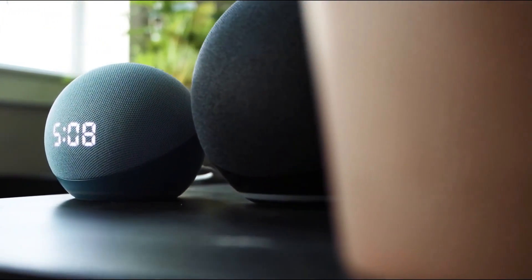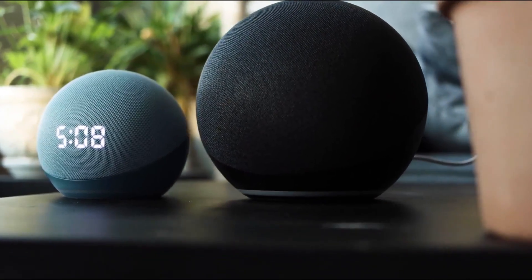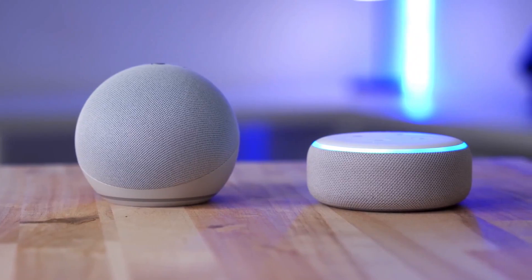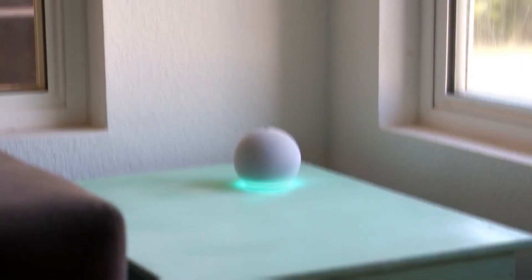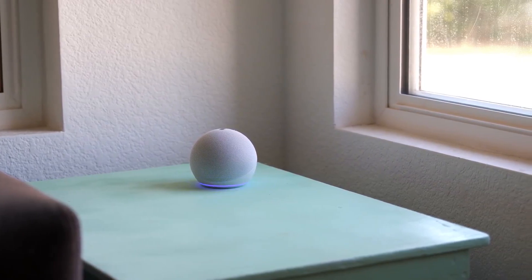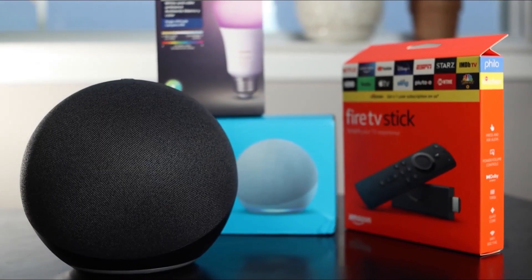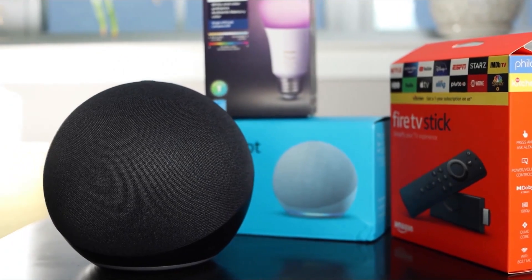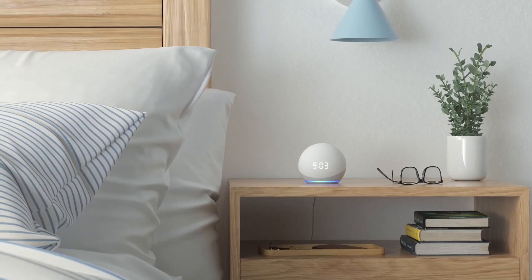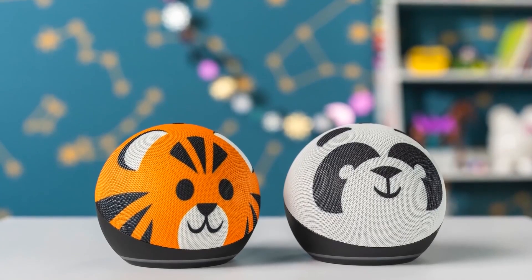As a smart home hub, the Echo allows you to voice control compatible lights, locks, sensors, and other compatible smart appliances within your home. You can ask Alexa any question, ask it to set alarms, or assist you with voice commands. This fourth-gen Echo has also been redesigned as a sphere from its prior conventional puck-shaped design, making it a glowing orb you definitely want in the center of your space. This absolute great find on Amazon is a smart gadget you need for only $50.